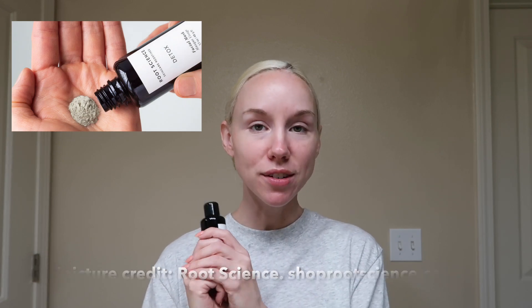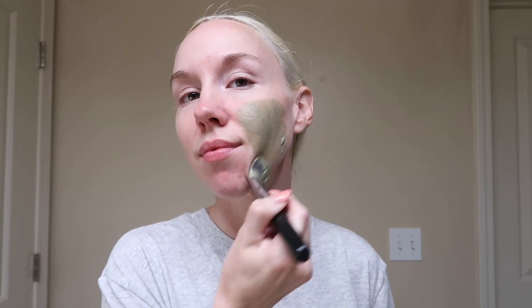I really love this facial mask from Root Science. It's just in a powder form and you mix it with some water. Right now I am applying the detox facial mask from Root Science.